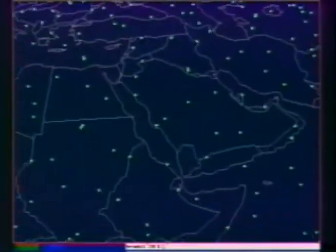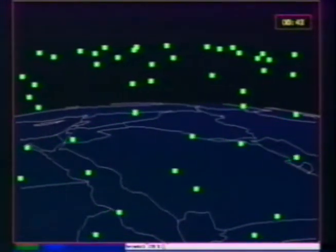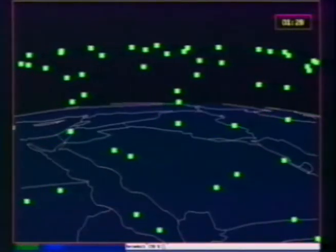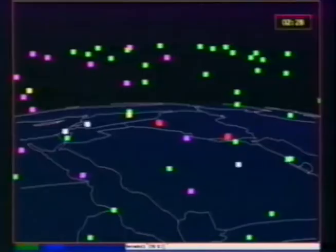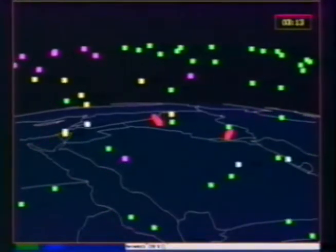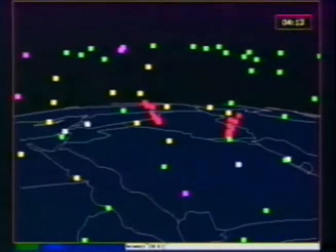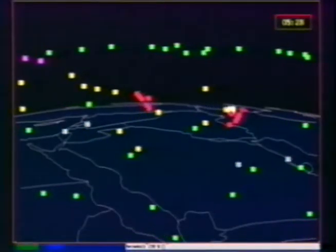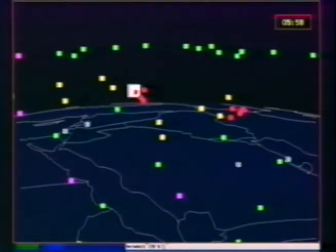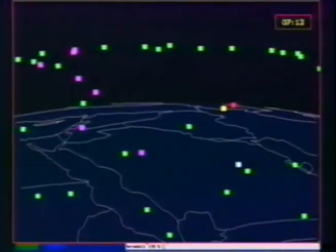This sequence again shows the same scenario, but viewed from the side. In this threat analysis, 2,000 Brilliant Pebbles are deployed in a 40-degree inclination orbit. In this configuration, the constellation is optimized for third-world threats and does not view Soviet ICBM silos. Pebbles can be seen descending from their orbits to intercept the non-maneuvering boosters, destroying them well before they have reached their targets, providing a completely effective defense.